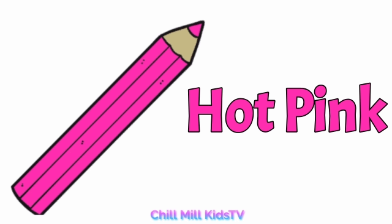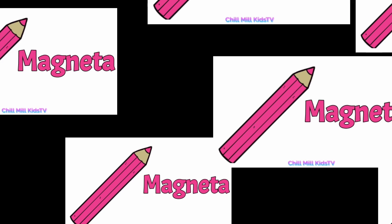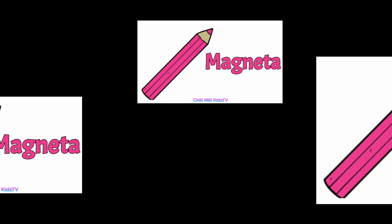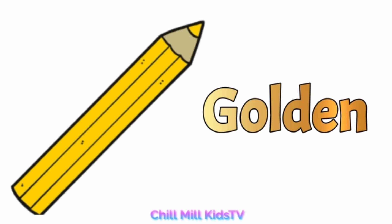...pink, hot pink. Magenta, magenta. Golden, g-o-l-d-e-n, golden.